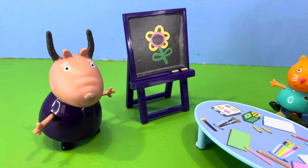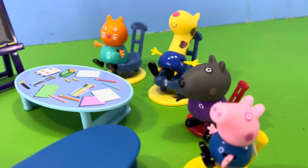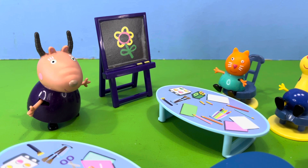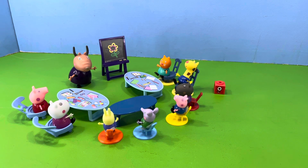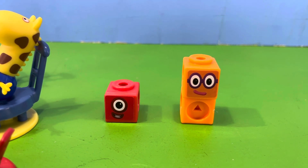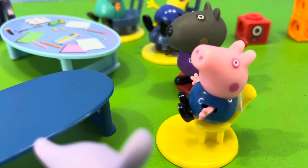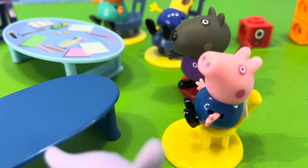Madam Gazelle said, right, we're going to start with... George! George replied, I'll do my best, Madam Gazelle. Madam Gazelle replied, good. Now let's look at the next number blocks problem. If we had number block one with a number block two, what do we get? Madam Gazelle asked George, what's the answer? George replied, number block one plus number block two equals number block three.